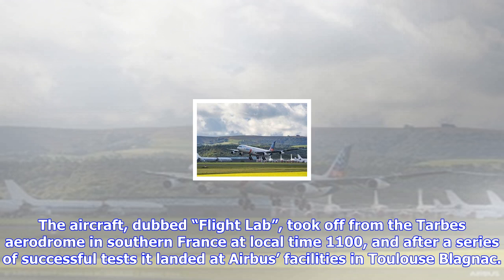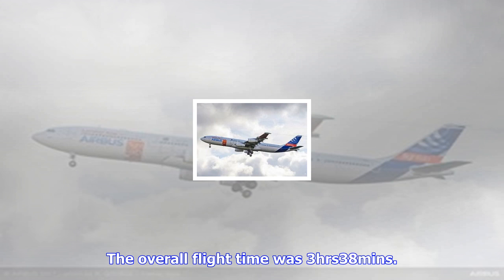The aircraft, dubbed Flight Lab, took off from the Tarps aerodrome in southern France at local time 11:00. After a series of successful tests, it landed at Airbus' facilities in Toulouse-Blagnac. The overall flight time was 3 hours and 38 minutes.